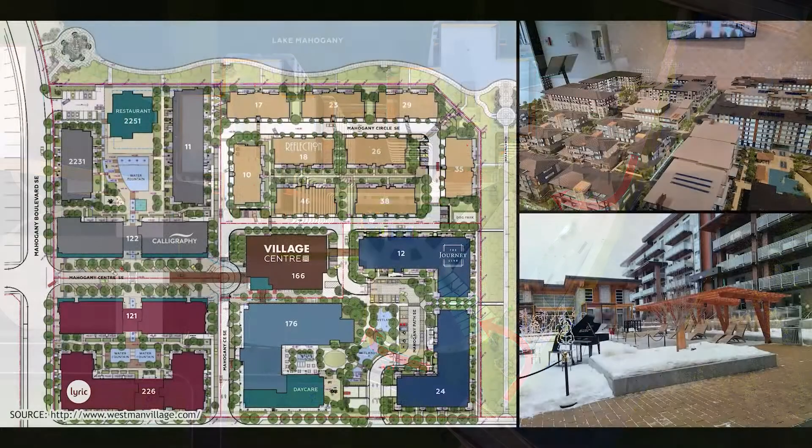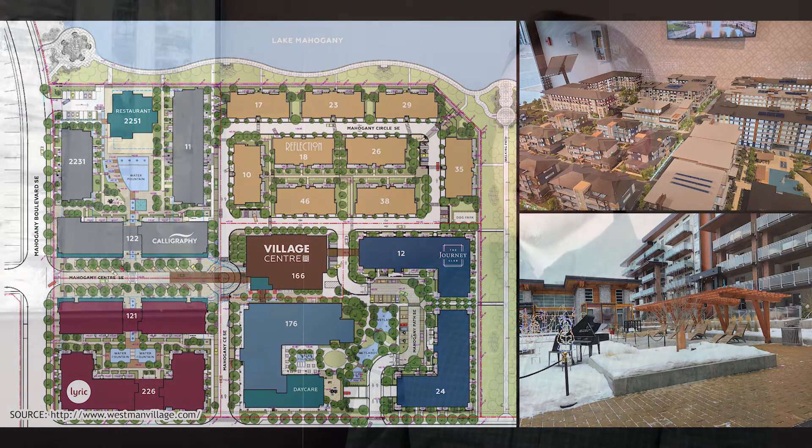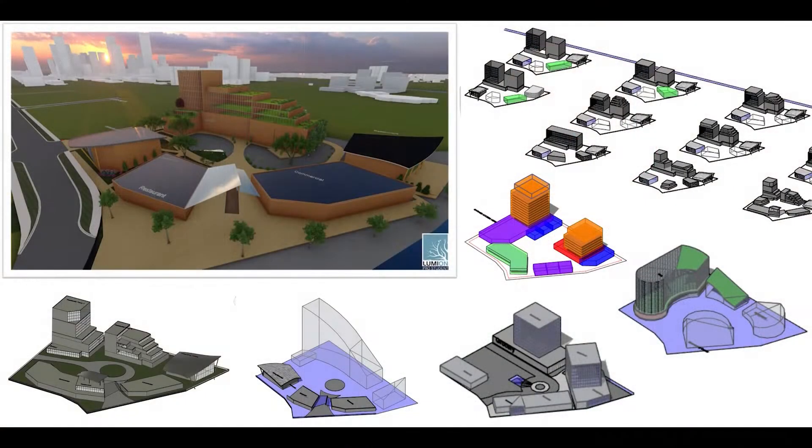With help from our advisor at Jamin Homes, we were also able to visit Westman Village, located in South Calgary, and we used it as an excellent case study as a fully realized site that provides its residents with office, retail, and amenity services all in one place. With this information, we moved into design development and created numerous massing iterations that would make the best use of our selected site.